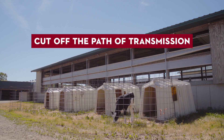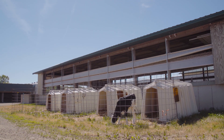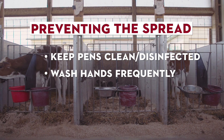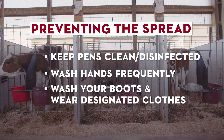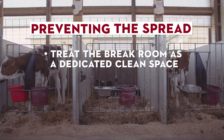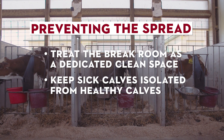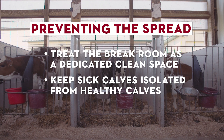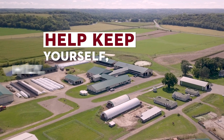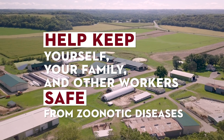Preventing the spread of zoonotic diseases comes down to cutting off the path of transmission on the farm. Keep calf pens clean and disinfected. Wash your hands frequently, especially before eating. Wash your boots and wear designated clothing on the farm. Treat the break room as a dedicated clean space and keep sick calves isolated both directly and indirectly from healthy calves. Use these preventative measures to keep yourself, your family and other workers safe from dangerous, potentially deadly zoonotic diseases.